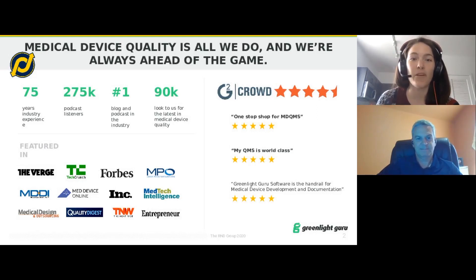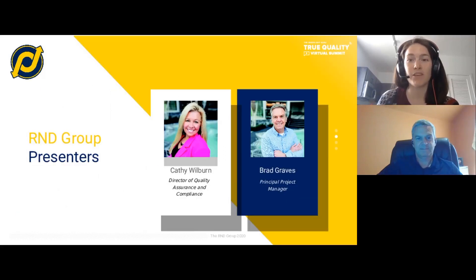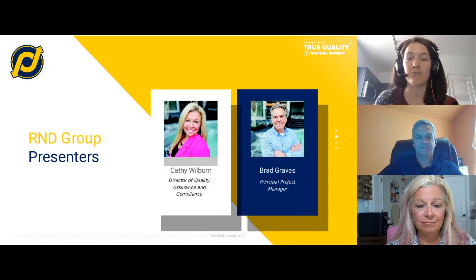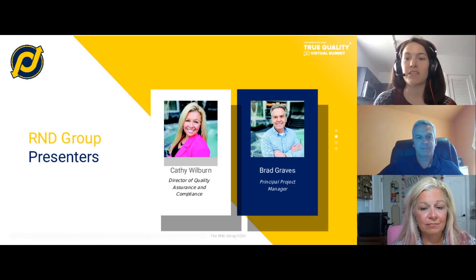Now let me give a proper introduction to today's speakers. Brad Graves is a principal and project leader at R&D Group, the industry leader for medical device software development and regulatory consulting. He has over 30 years of experience in various software development and consulting roles, has worked in healthcare software for the past 15 years, and the last 10 spent with R&D Group managing medical device software development projects. Brad performs multiple roles including project management, regulatory consulting, technology consulting, and sales and marketing.